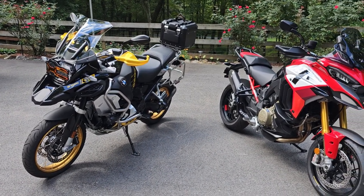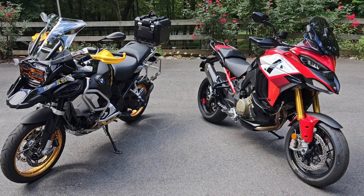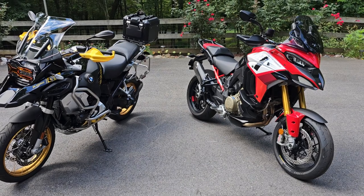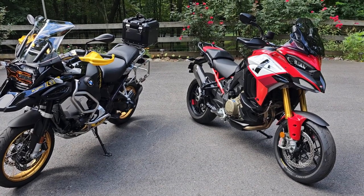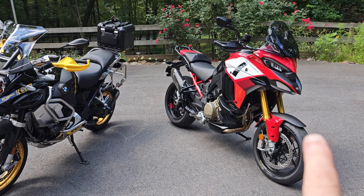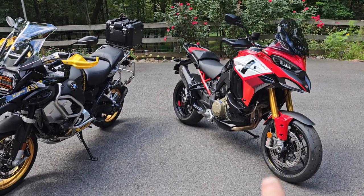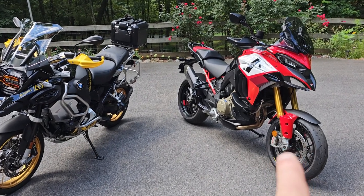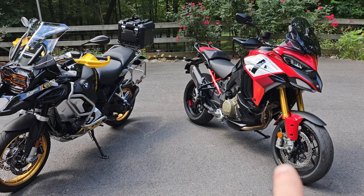A couple of things just to compare both motorcycles — the turning radiuses. They're both very capable bikes. The turning radius is actually a little tiny bit tighter on the Multistrada, which surprised me. I can get the Ducati as slow as 2 to 3 miles an hour and make really tight turns.